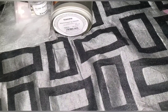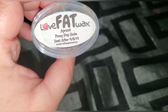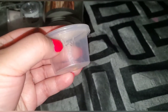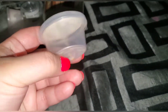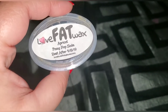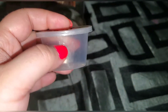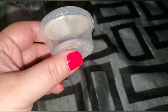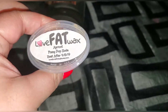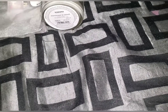Got some Love Fat Wax — this is apricot and fizzy pop soda. These are her scent shots. I cut it in half. I don't think I would have liked an apricot scent on its own, but the fizzy pop with it made me fall in love with it. I highly recommend it. I even experimented by mixing one of the halves — you won't really smell the apricot; I mostly smelled fizzy pop, which I love.